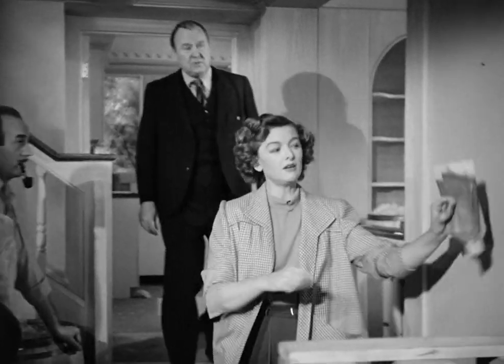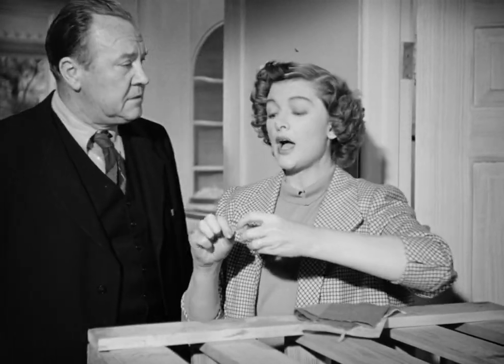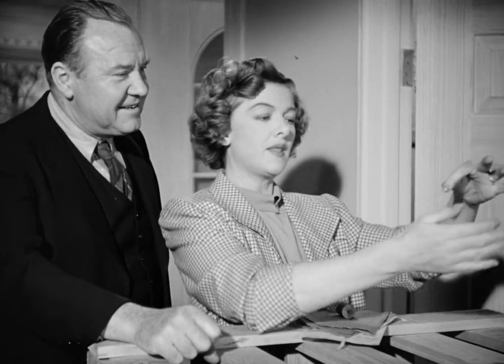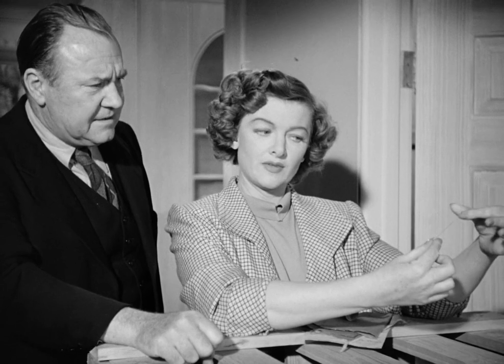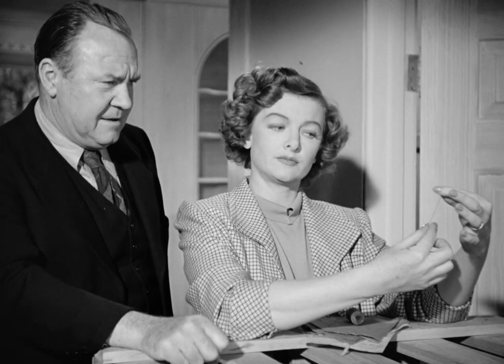Now, for the powder room in here, I want you to match this thread. And don't lose it. It's the only spool I have, and I had an awful time finding it. As you can see, it's practically an apple red. Somewhere between a healthy wine sap and an unripened Jonathan.